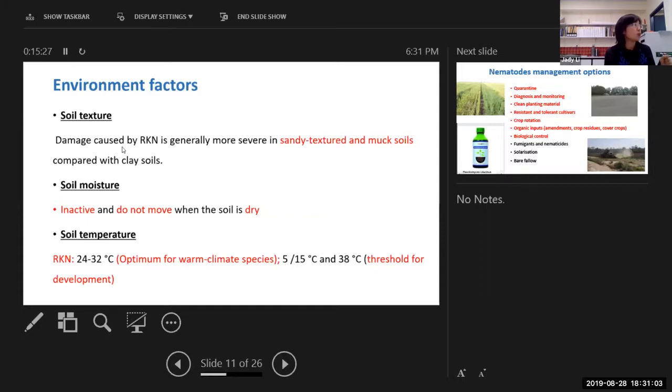Root knot nematodes do have some threshold for hatching and moving. For different species they have a little bit of variation. For some warm climate species, especially for the Bundaberg area, if the temperature is no lower than 5 to 15 degrees or in summer the soil temperature is high over 38 degrees, the nematodes won't keep active and attacking the roots because they struggle to survive.